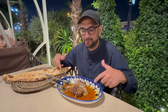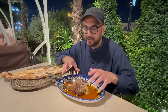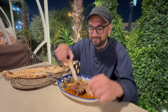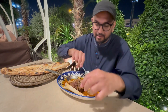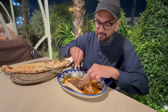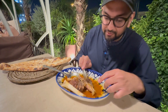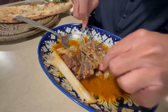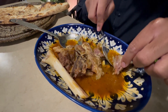Next we're going to try the mutton raan, which is made from goat meat. The meat is so tender it literally just fell off the bone. I want to try just a little bit of this meat with the gravy. They have added sesame seeds inside the gravy as well, so let's try this meat on its own with some of the gravy and see what it tastes like.